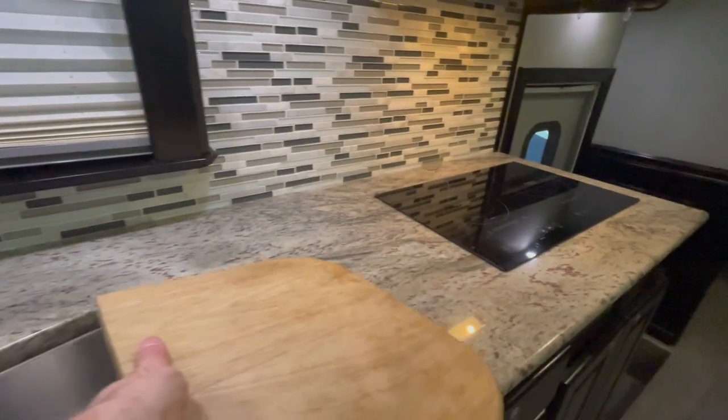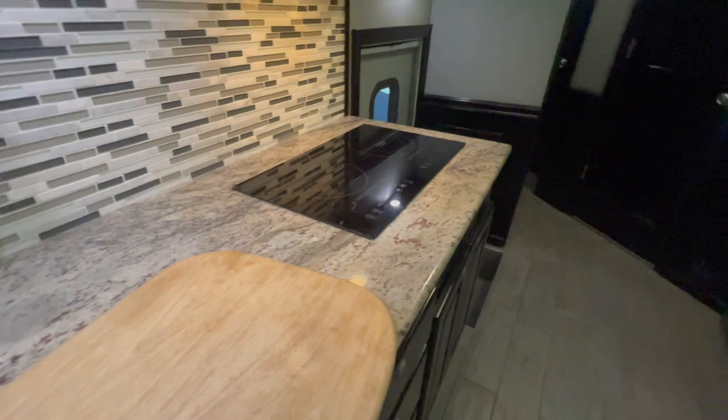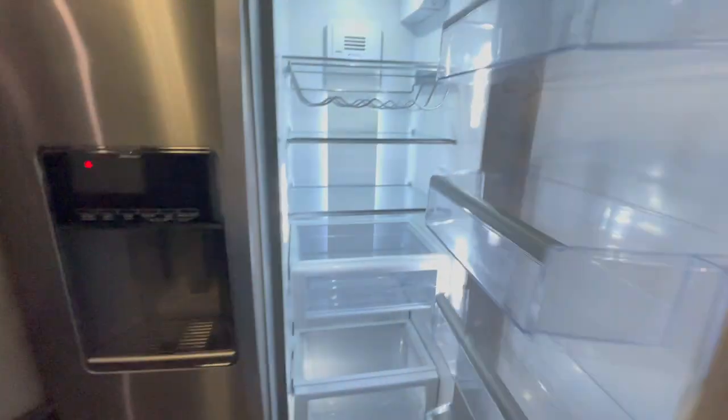Check out the sink — double basin, big stainless guy there. Like it. And over here we've got a Whirlpool residential fridge, and it looks like it's got ice and water in it. Very nice, very clean.